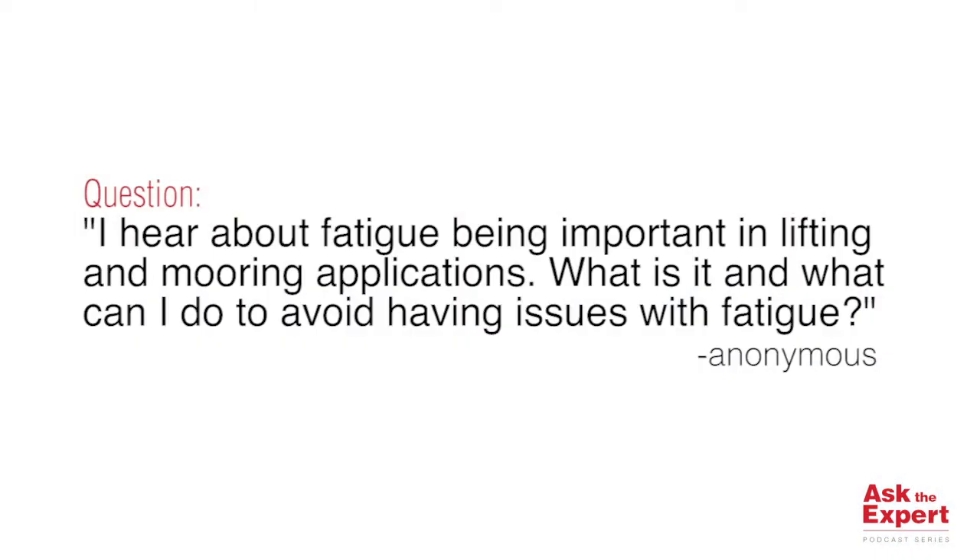Hello and welcome to this edition of our podcast, Ask the Expert. My name is Nina Svetlova. I'm technical manager at Crosby Foibu, part of the Crosby Group. Today we'll be answering a question coming from an anonymous source. The question is: I hear about fatigue being important in lifting and mooring applications. What is it and what can I do to avoid having issues with fatigue?